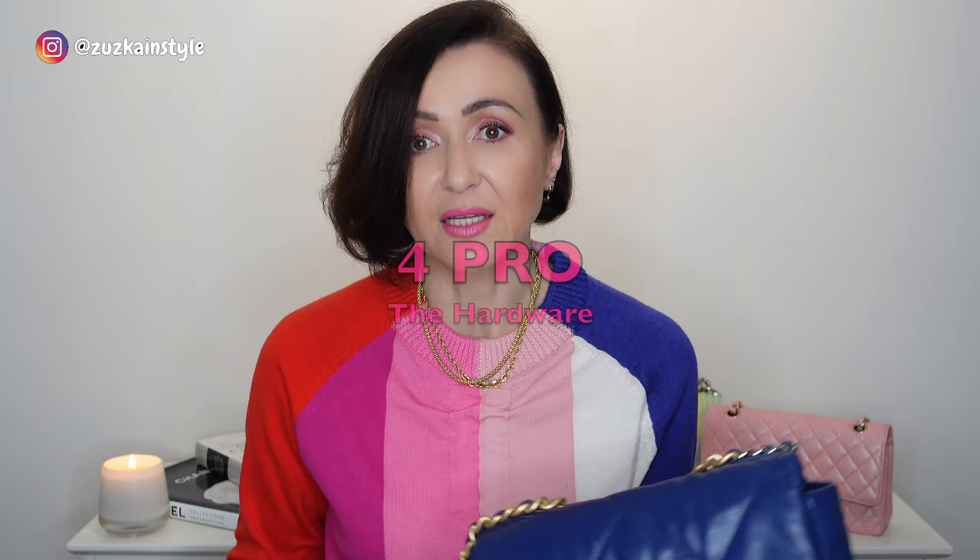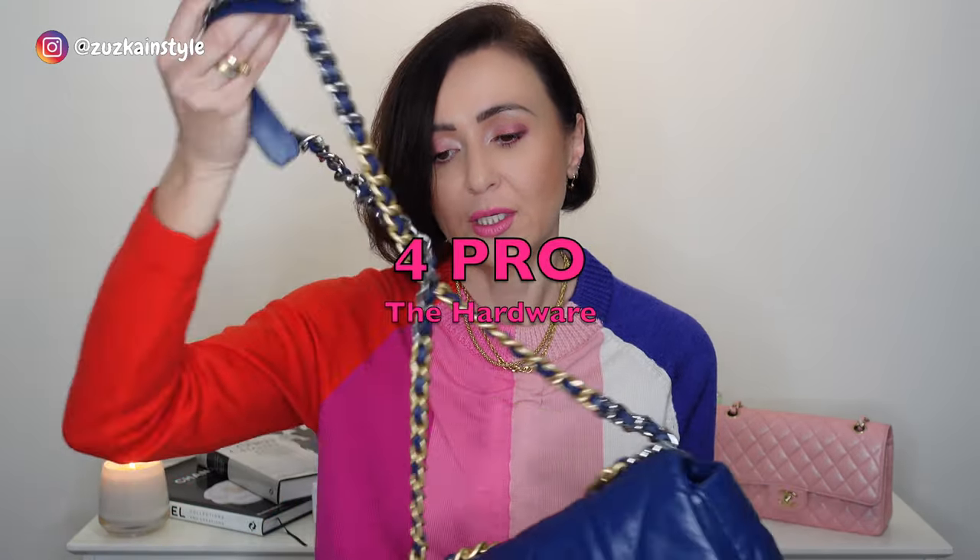The variety and practicality of this bag is enormous. The hardware — as I mentioned — the strap is silver, gold, and ruthenium. Now if you are picky like me and like to match gold with gold or silver with silver, this is great because you don't need to worry about it. All three hardware colors are here, so everything will match regardless of what hardware you have on your shoes, jewelry, or whatever.